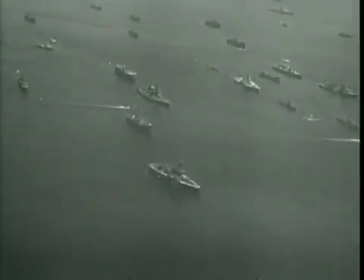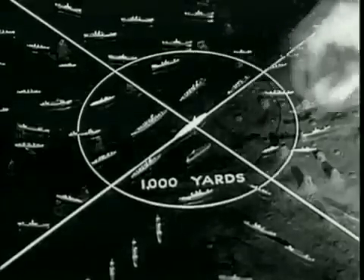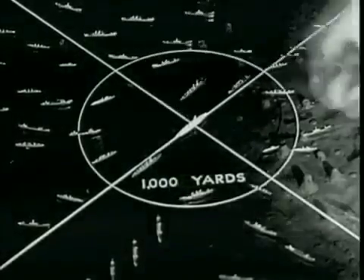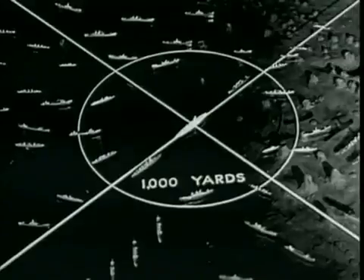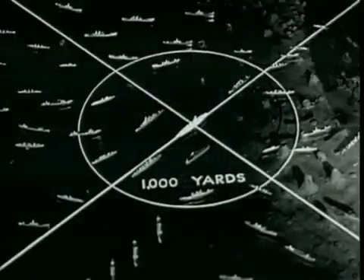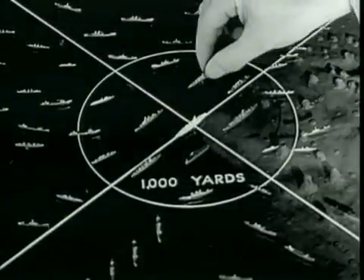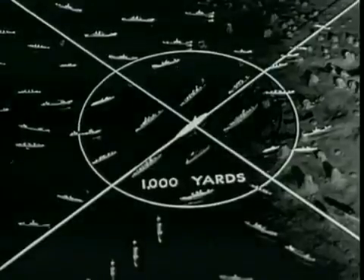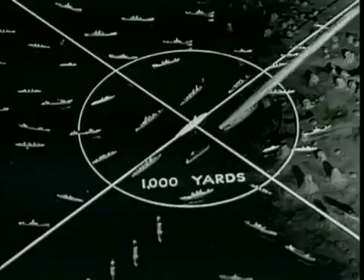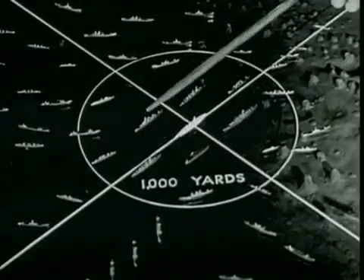Before the Able Day target array was finally selected, 19 different target arrays had been weighed and rejected. Later, more accurate and consistent figures on air blast properties became available. These supported the demand for denser grouping of the ships around the center, especially within a thousand yards. Two British experts, Dr. W.G. Penney and Sir Geoffrey Taylor, suggested that the major combatant ships be placed in a sort of hexagonal arrangement around the point of aim. This would improve, they said, the range distribution under the random conditions.